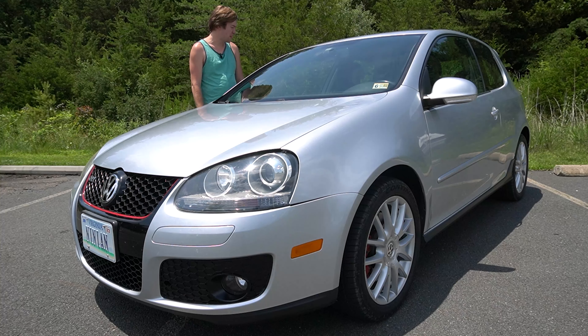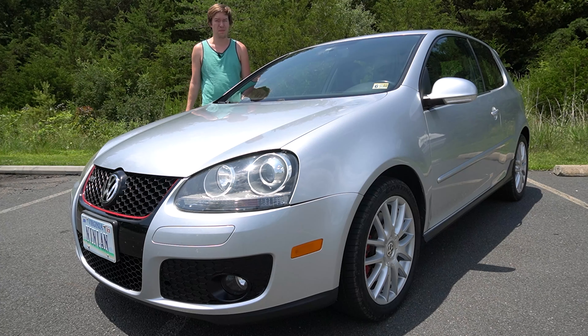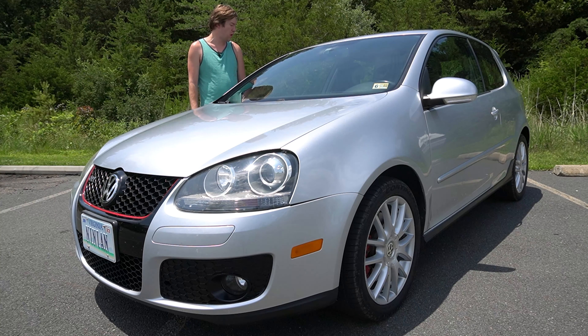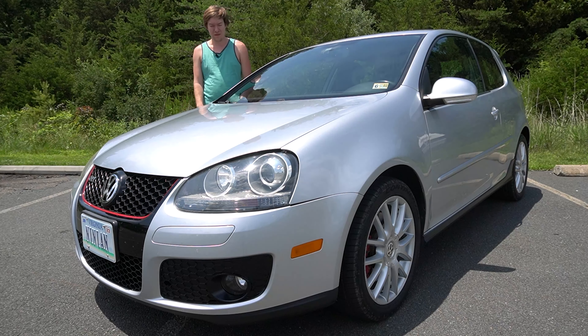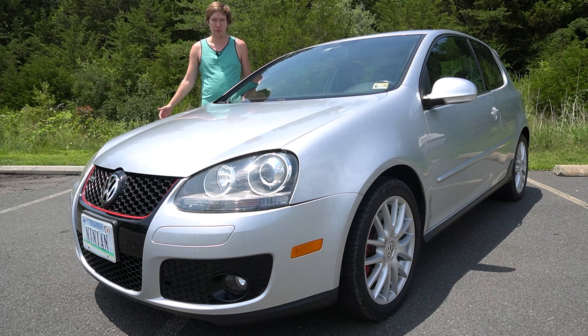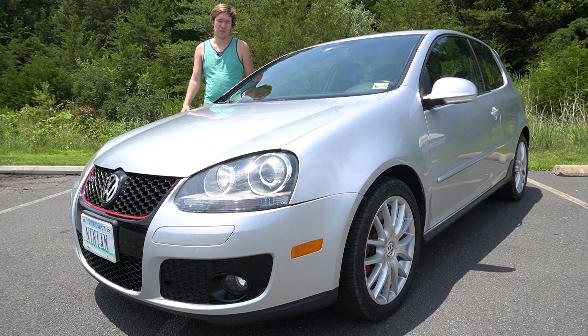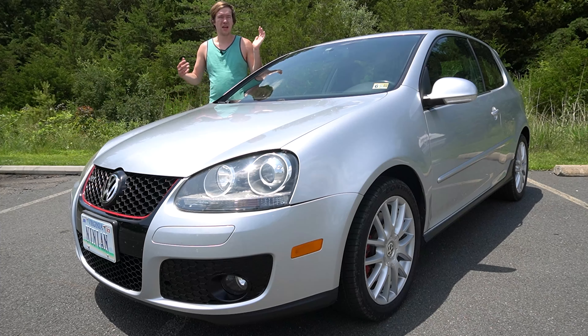This has been the most maintenance-free year yet, and I'm really happy about that, as I've been able to drive her more than I did in the past couple of years. With how young my kids are, it's been really nice to just throw them in the backseat and get them used to enthusiast driving. Who knows — we'll probably have a four-year video.